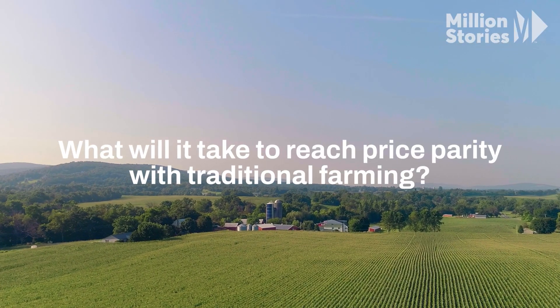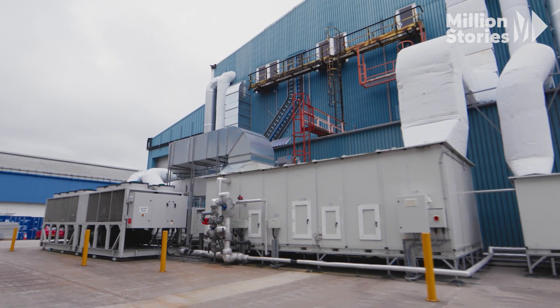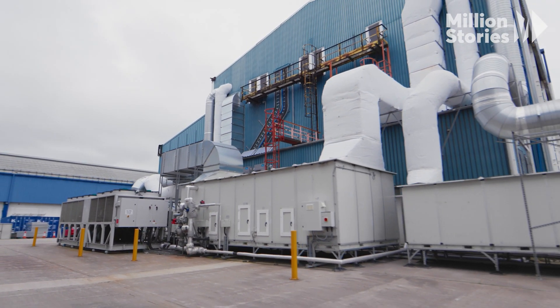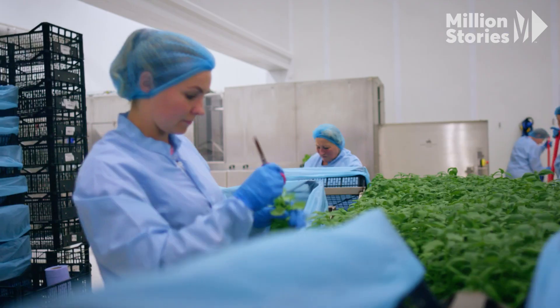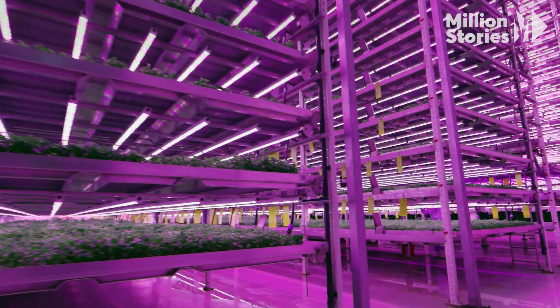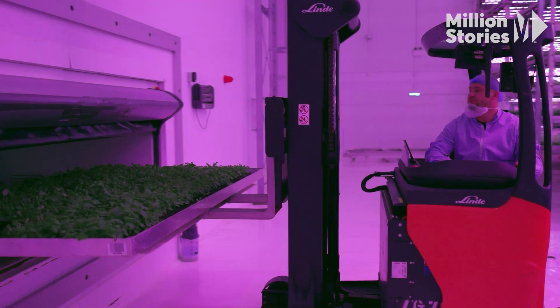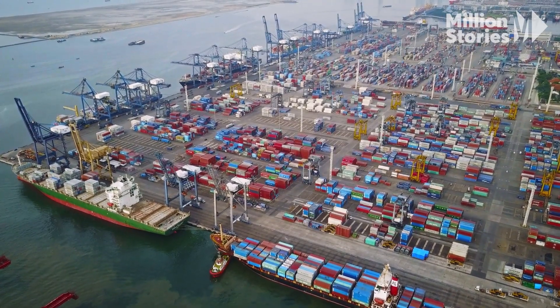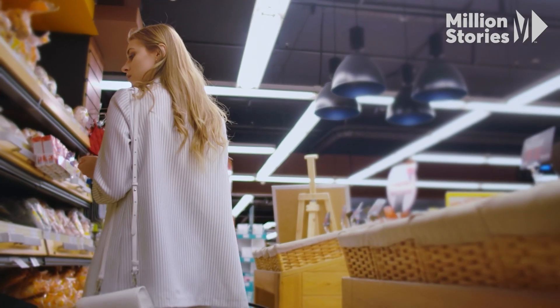What will it take for vertical farming to compete on price with traditional farming? Something known as price parity. My first site I built is 55,000 square feet of growing space. We're now seeing that we have to scale up with the number of farms. Currently it costs around $10 million to build a vertical farm, but with scale you get economies of scale — your per square meter of growing space gets cheaper and you get closer to price parity. When it comes to competing with imported food, that price parity is right around the corner — we're already selling product into two major retailers at the same price it would be imported.